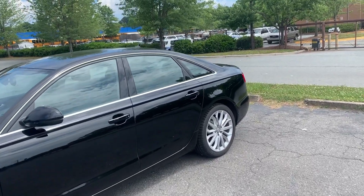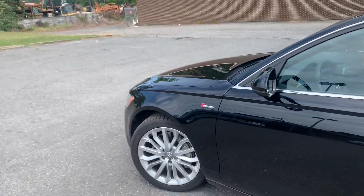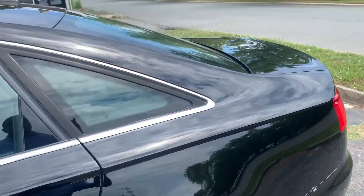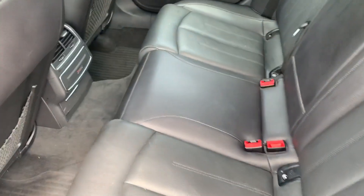Talk about a well-maintained vehicle, this is it. This car's been well-serviced and it shows it. Tires are pretty much new and they're Michelins. Paint is beautiful on this vehicle. It's an amazing vehicle.